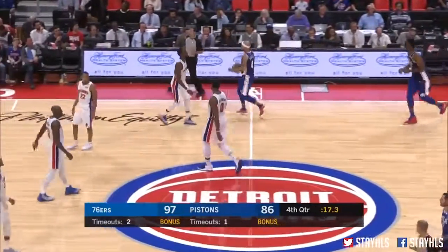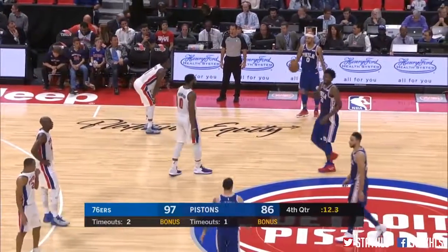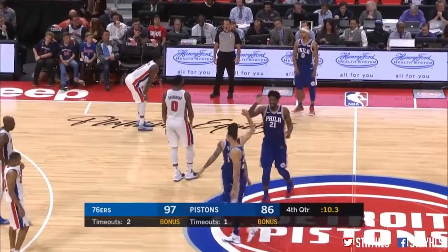It's all over. Philadelphia will get its first win of the young season.